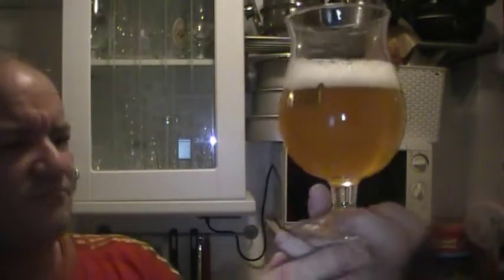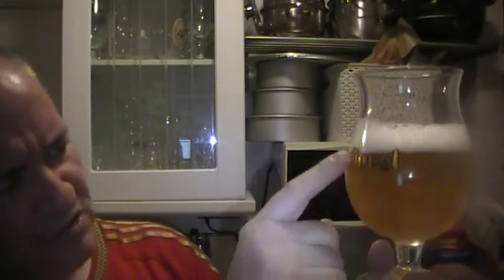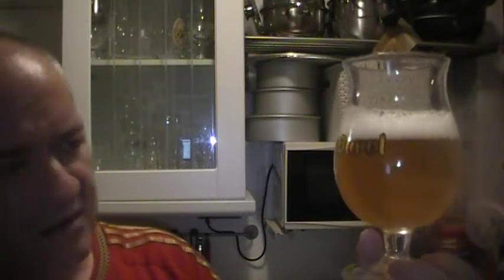Looking at the colour again in different light, it looks kind of a bit hazy now. It's gone from a straw to a golden slash light amber pour. Very citrusy, very hoppy on the mouth fill. And as it goes down, still tasting it now — the hops and citrus together.